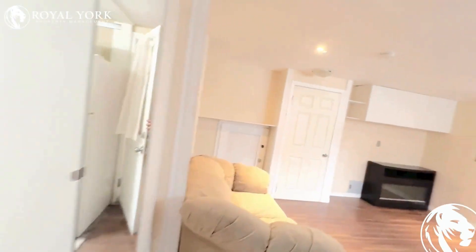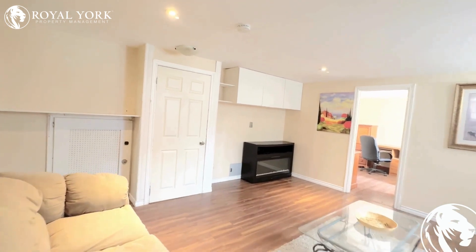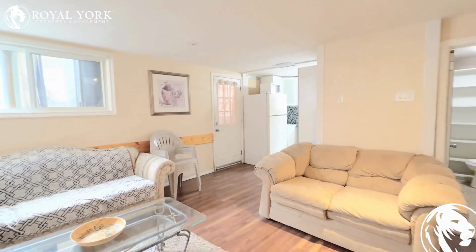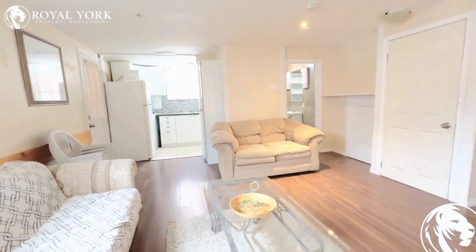Welcome to the lower unit at 176 Fennell Avenue East here in Hamilton. A beautiful, fully furnished one bedroom, one bathroom lower unit for rent, exclusively by Royal York Property Management.